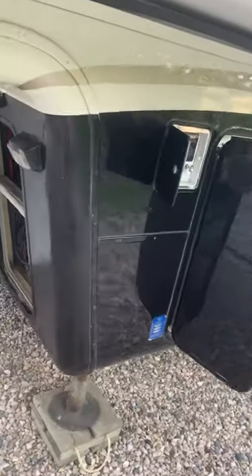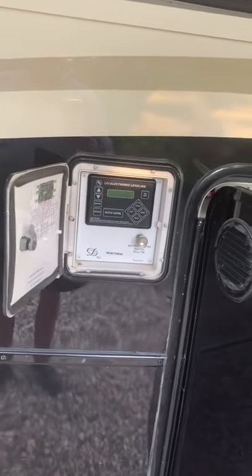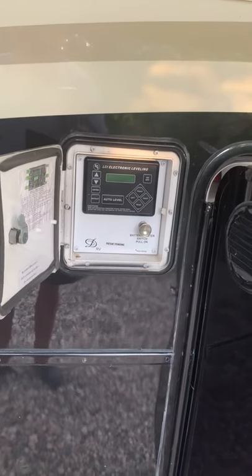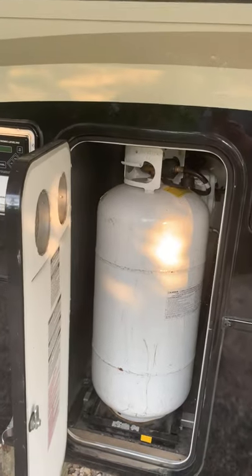This is the automatic auto-level system. Two 40-pound propane tanks on the slide-out tray.